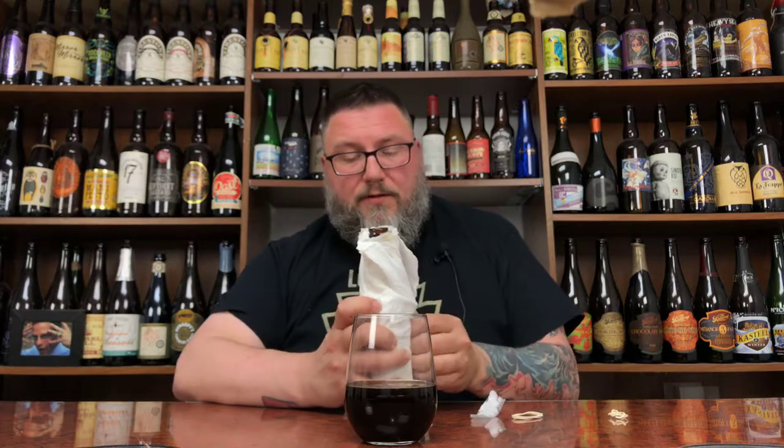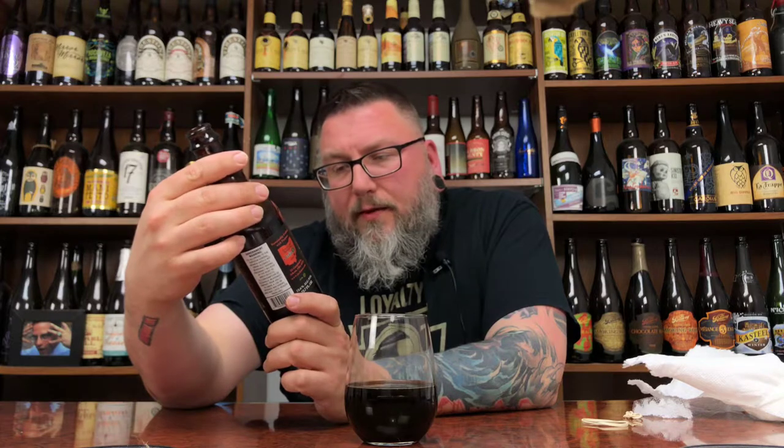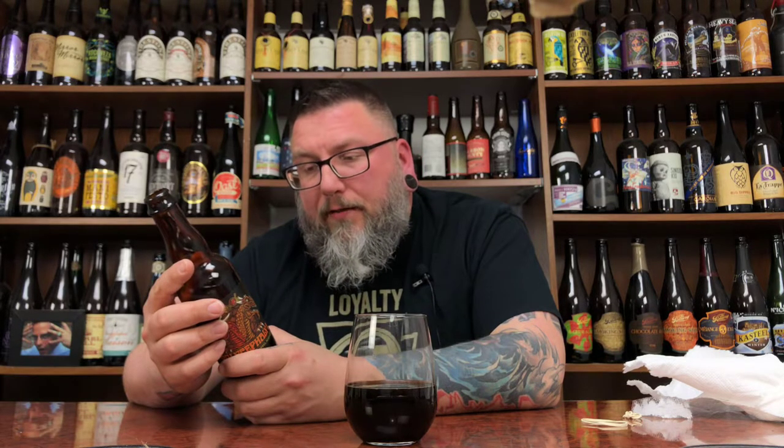I love mystery beers. Okay — we have the Polycephali file one from Jackie O's. So yeah, it definitely had Jackie O's vibes written all over it. This is a blend of bourbon barrel-aged ales. On the side here it says Polycephali — a rare condition of having two heads. In partnership with Winking Wizard, they present two distinct blends. The fusion of barley wines, a Belgian quad, and an imperial stout.